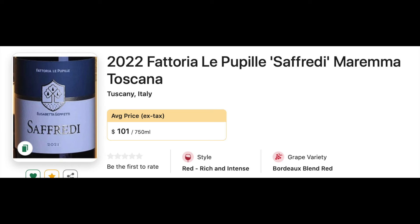Number 28: 2022 Fattoria Le Pupille Maremma Safreddi. This is one of their higher-end wines. If you don't want to spend a hundred-and-whatever dollars, you can buy their Morellino di Scansano — we did a video on this pretty recently. Fantastic wine, I think less than $20. So go that route when you see that producer.